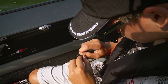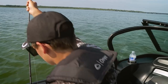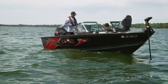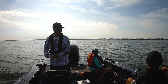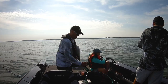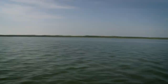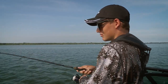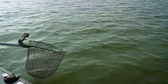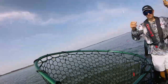Just hook him right behind his big sucker right here and just throw him out there. Keep your rod tip up. There you go. That's a nice walleye. Nice job, Liv. Thank you.